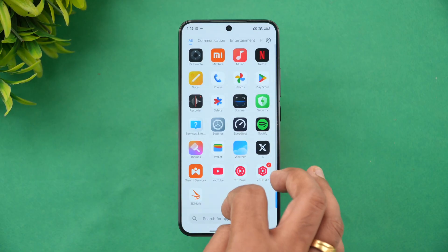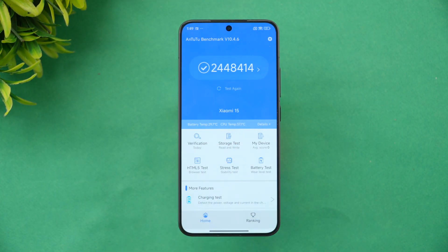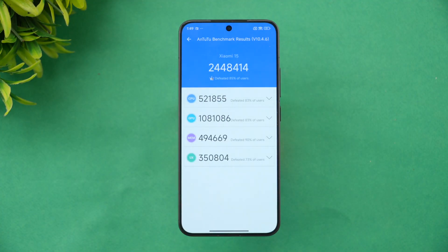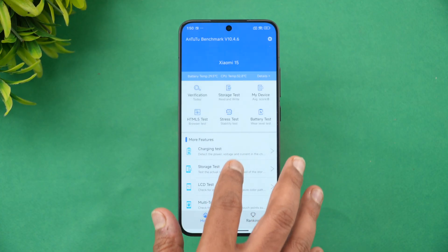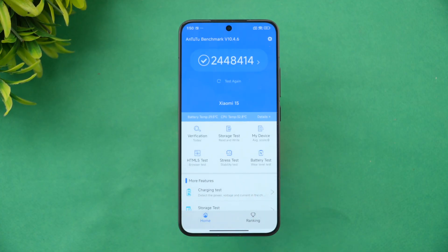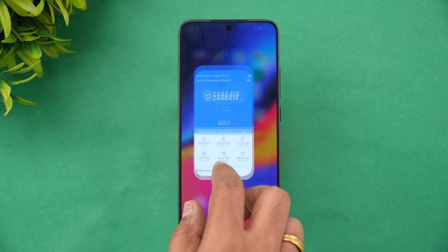Now let's look at the AnTuTu benchmark. The total AnTuTu score is 2,448,414. Breaking it down: the CPU score is around 5 lakh, the GPU score is really good at 10 lakh, plus memory and UX scores. Storage result is 163,530 — this is UFS 4.0 with LPDDR5X RAM, definitely the best combination available right now.